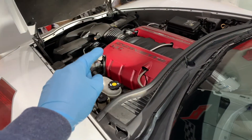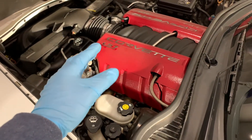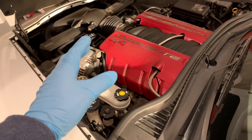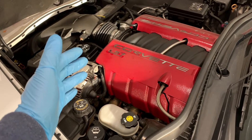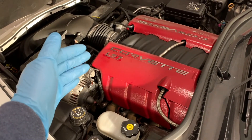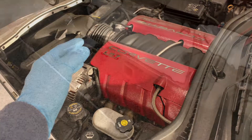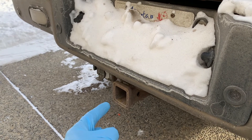Full synthetic oil also protects better at high temperatures. When running, these engines get hot. Over time, the high temperatures in your engine can cause conventional and synthetic blend oils to break down or evaporate, exposing your engine to wear. Full synthetic oils are engineered to resist these high temperatures, which is especially important if you're driving in hot climates, or if your engine is required to work harder, such as while towing or hauling.